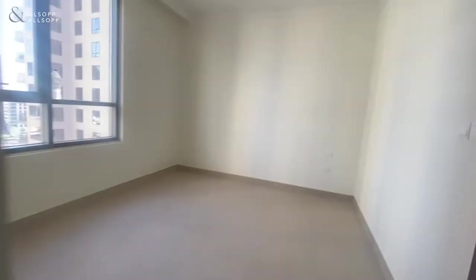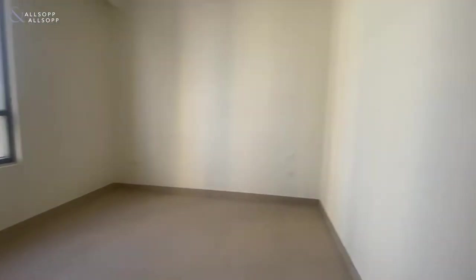As we come around then we'll come into the main bedroom. You've got your walk-in wardrobes, plenty of space. Same size bedroom and you've got your shower in here.